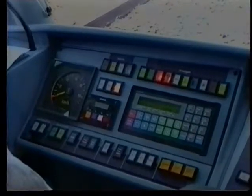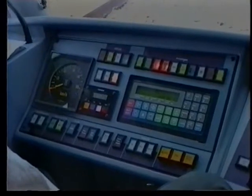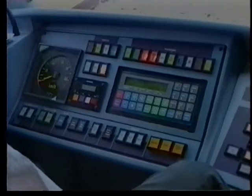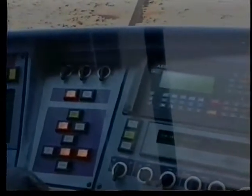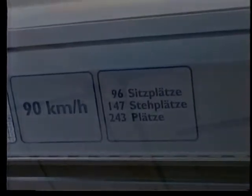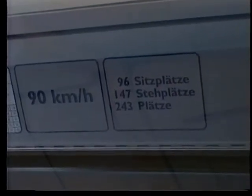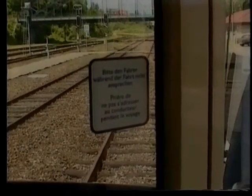Despite the complex looking panel, these vehicles are easy to drive. The Saarbahn drivers don't sell tickets now — buy yours at the machine on the station platform or at the street tram stop. There are 96 seats and room for 147 standing. Don't speak to the driver during the journey in either language.